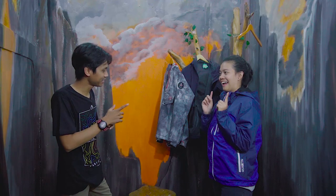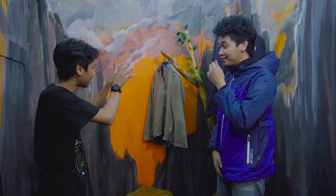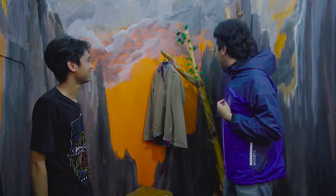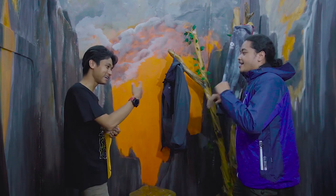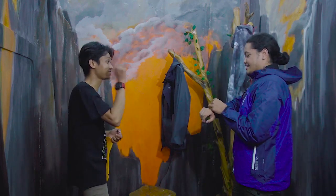Harganya berapa? Ini Rp295.000. Kurang, lebih beda dikit daripada yang tadi. Nah dari tiga jaket ini, lu milih yang mana nih? Karena gua mau jarang orangnya naik, gua pilih ini lah — Montrec. Itu berani gak kalau gua suruh tes air? Boleh. Udah, kita tes air langsung ya.